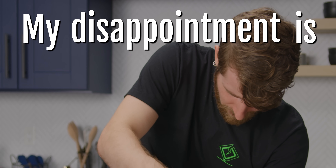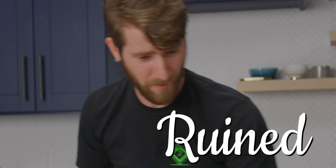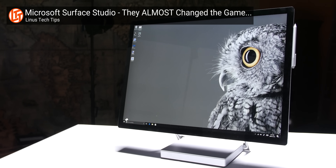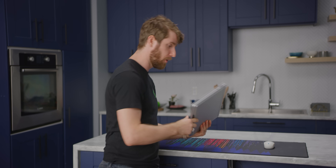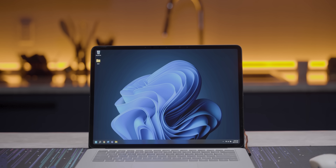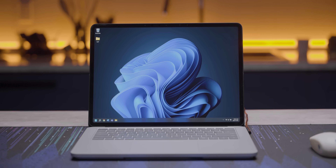My disappointment is immeasurable and my day is ruined. Honestly speaking, I was afraid that Microsoft was just gonna let the Surface lineup quietly die. Years ago, they made some nearly perfect devices and then just didn't fix small issues for years while all of the other Windows machines on the market leapfrogged them until today. This is the all new Surface Laptop Studio. And for a lot of people, this might very well be the best Windows laptop on the market.